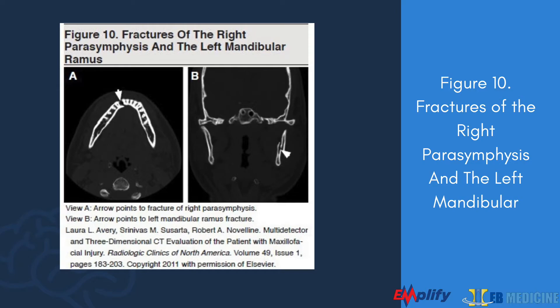Step four: palpate the mandible along its symphysis, body, angle, and coronoid process for tenderness, swelling, and step-off — performed both intraorally and extraorally (ensure appropriate mental status). Test teeth for stability, looking for loose teeth and bleeding at the gum line suggesting fracture through the alveolar bone. The tongue blade test is a great screening test for mandibular fractures with 95% sensitivity: place a tongue depressor at each corner of the mouth, ask the patient to bite down, then twist the blade — an intact jaw will easily break the tongue depressor.